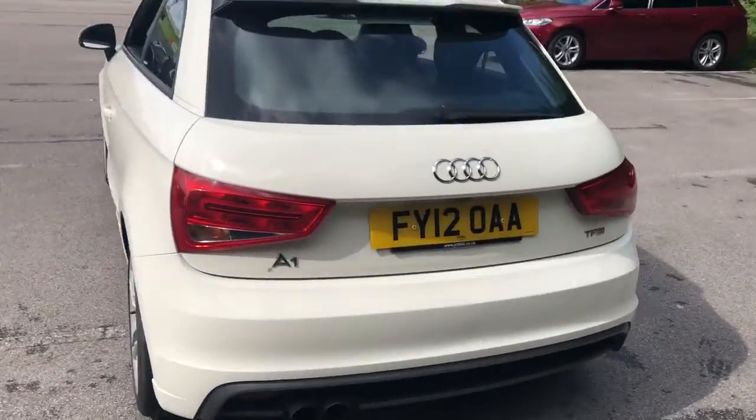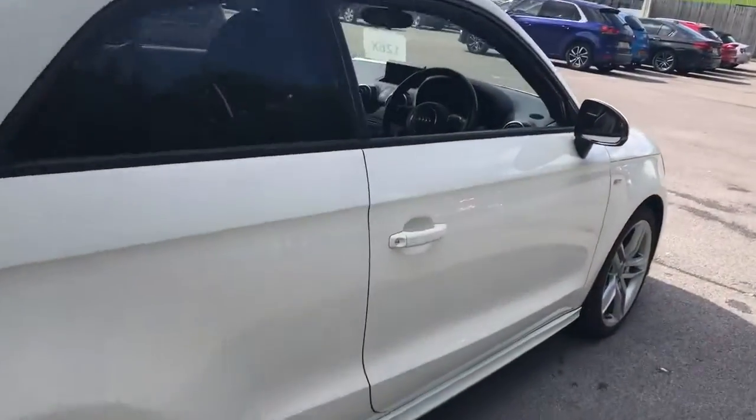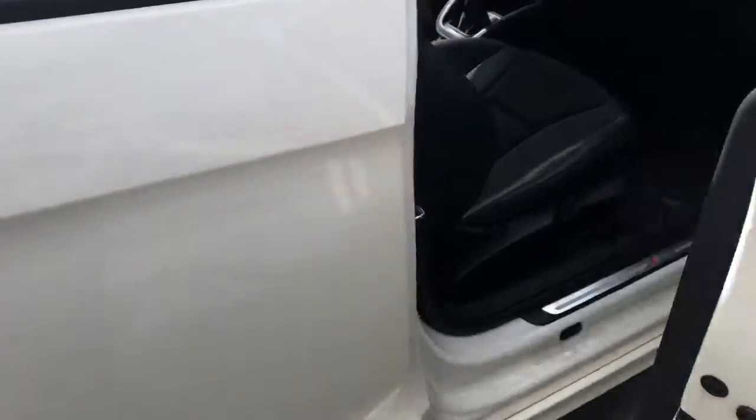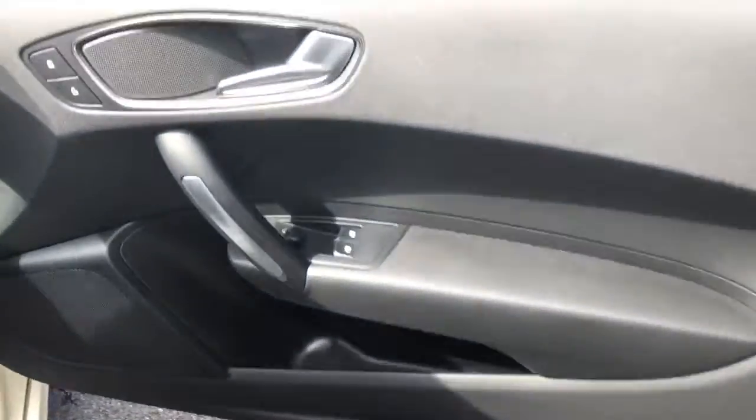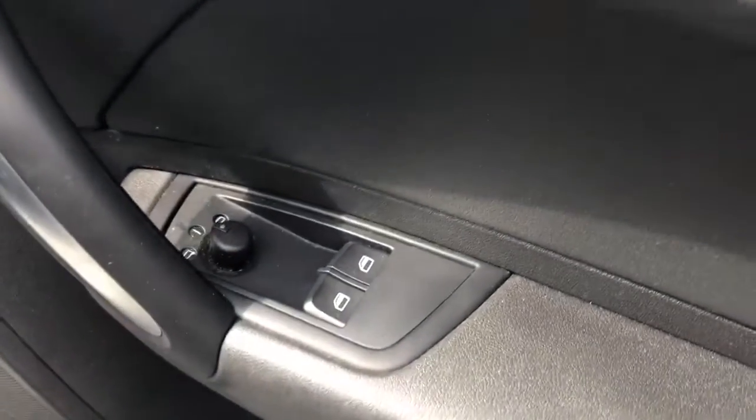We do have a good-sized boot, and if you do need more space the rear seats fold down. We do have front electric windows and electric wing mirrors.